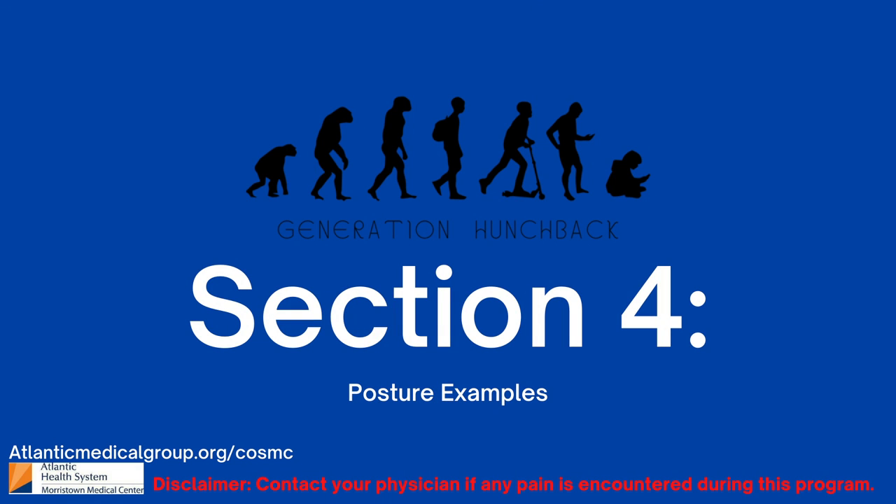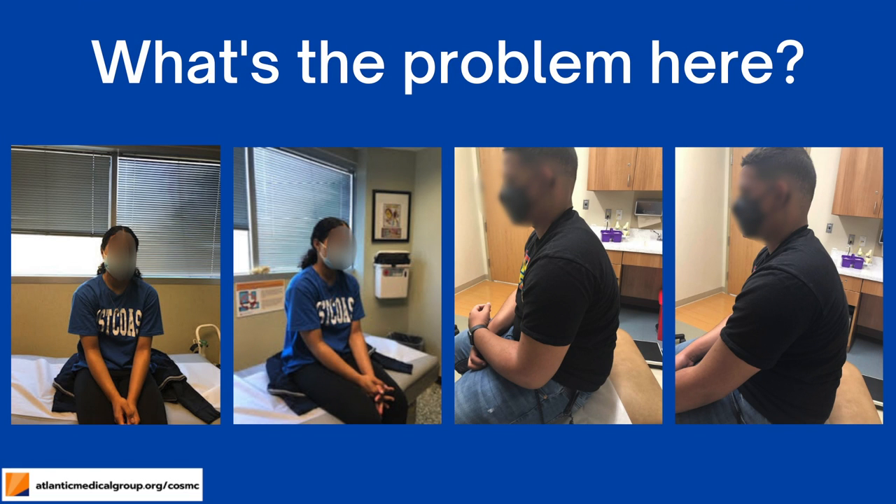Now, we will go over some examples to figure out why posture is poor. Here you see two children with their shoulders rounding forward and their backs hunched. Their hands are in their laps, which encourages them to collapse forward. Posture requires actively using muscles to hold yourself upright, which is not seen here.